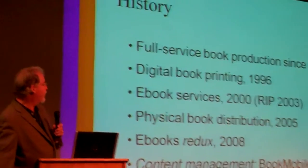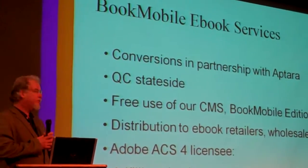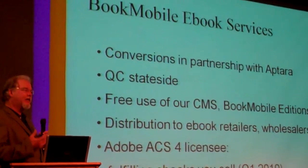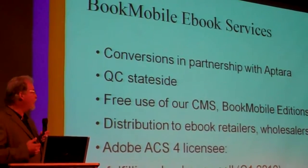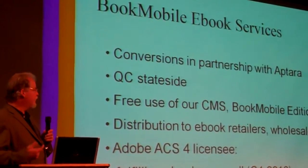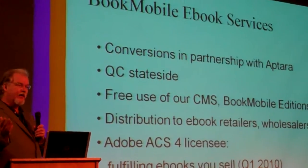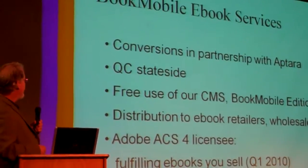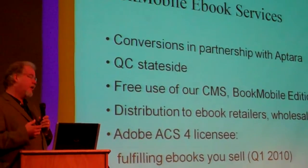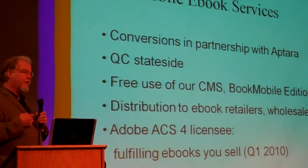We have a content management system called Bookmobile Editions that we've built. For e-books, we are doing conversions in partnership with Aptara. A lot of publishers find that besides the actual conversion part, there's a lot of staff time required to manage the conversion of hundreds of files. We help with that, quality control, and we do some of the conversions — like to PRC — in-house after we get an e-book. Quality control stateside, free use of our content management system. And we also distribute, getting metadata and e-book content out to the big resellers.